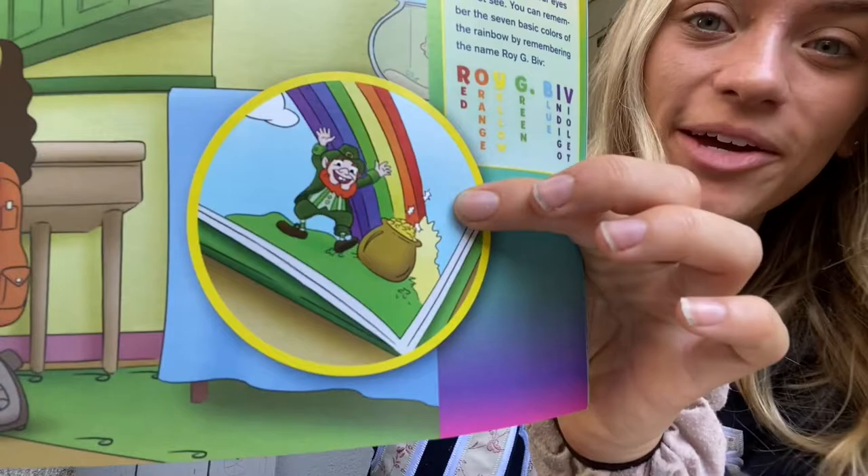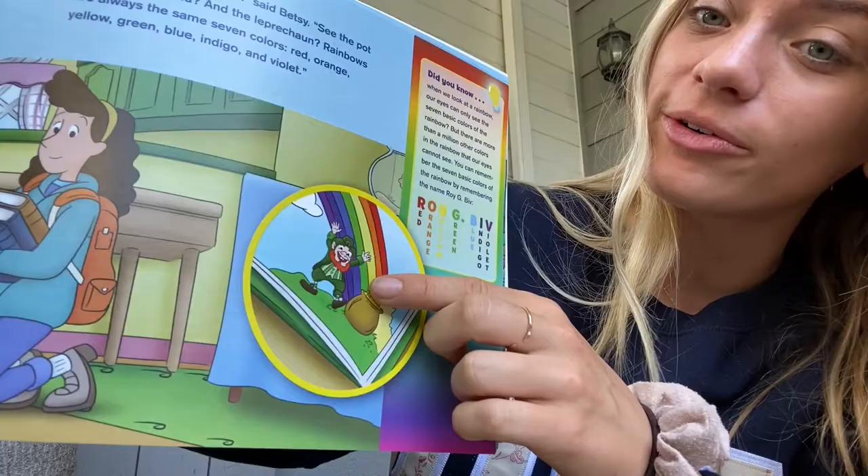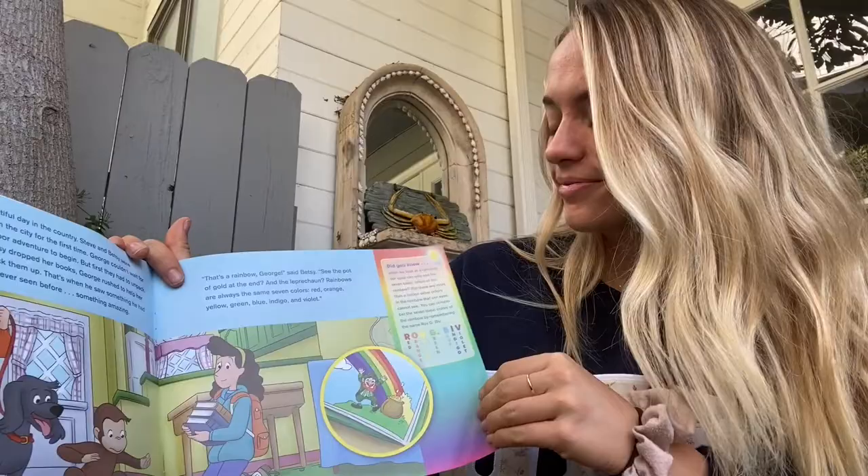Do you guys see the leprechaun in the rainbow? And there we see red, orange, yellow, green, blue, indigo, and violet.